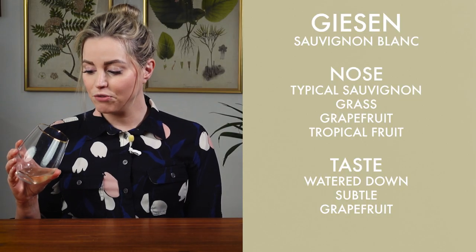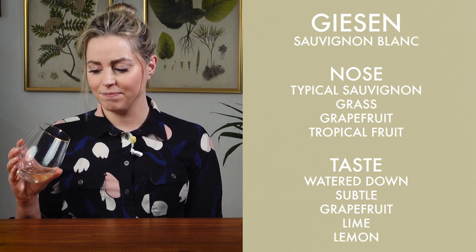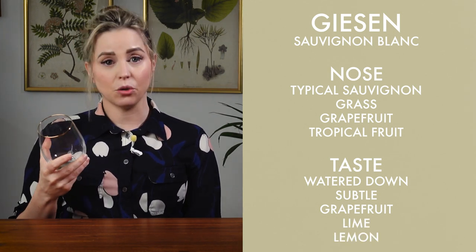Very grapefruity, lots of lime zest, lemon zest. It's enjoyable for sure.